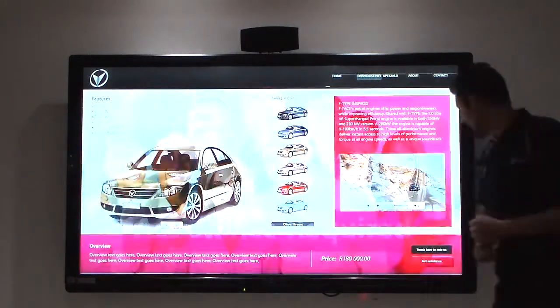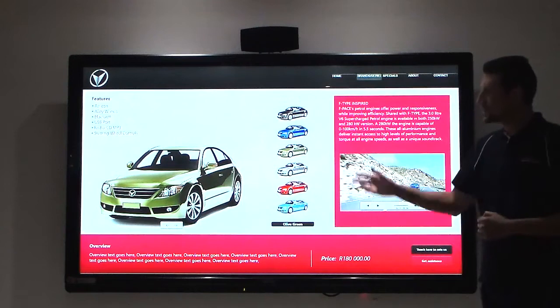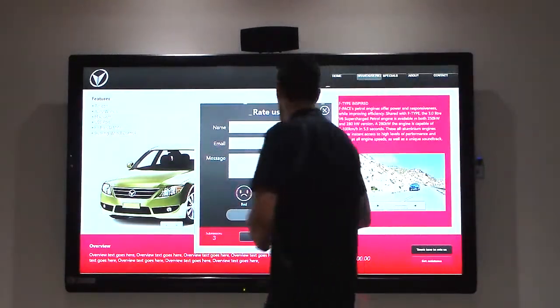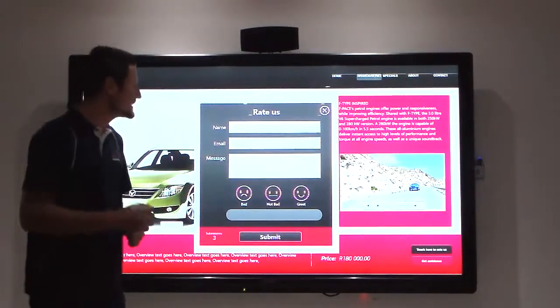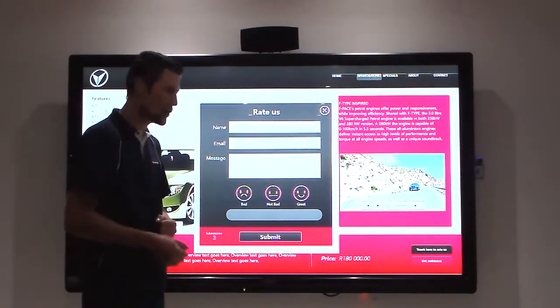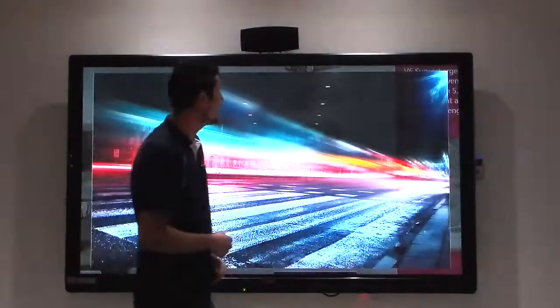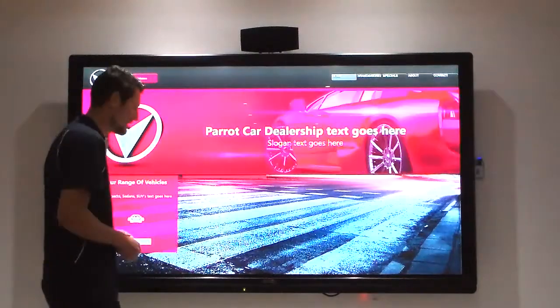To go back is quite simple. If the customer likes what they see, they can touch 'Rate Us' and rate your dealership. You can then use these statistics to improve your dealership and showroom. Closing that down brings us back to the home screen.